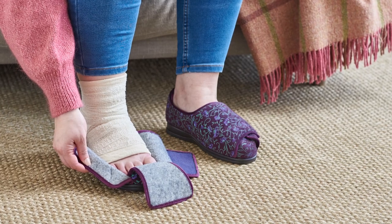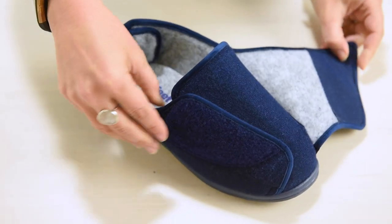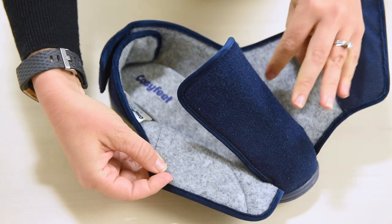Emma and Ernest are both available in our extra, extra-roomy width fitting and are designed to fit extremely swollen or heavily bandaged feet. Whilst having the increased stability, underfoot cushioning and heel support of a house shoe.